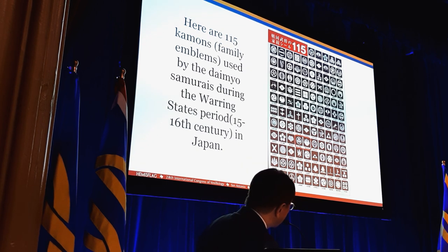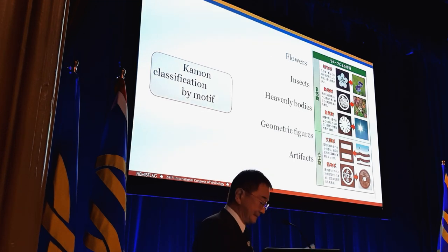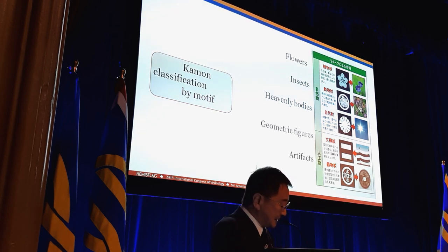This is the very popular hollyhock kamon used by Shogun Tokugawa Ieyasu. And the next one is the paulownia kamon used by Toyotomi Hideyoshi. Japanese kamon are usually symmetrical, simple, and stylized representations of flowers such as bellflower, chrysanthemum, paulownia, and hollyhock.